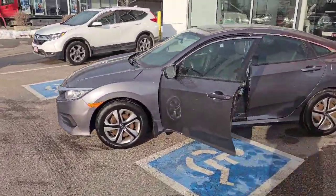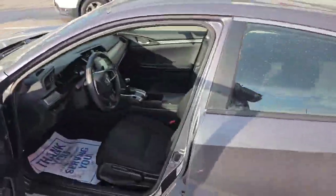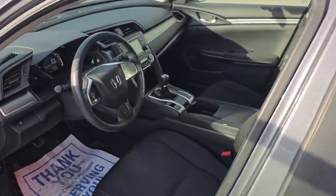So this is a base Civic. It comes with steel wheels and hubcaps. You've got the manual transmission.